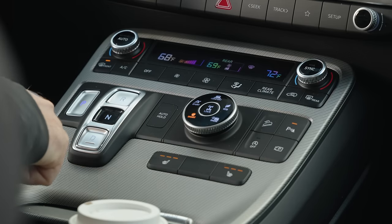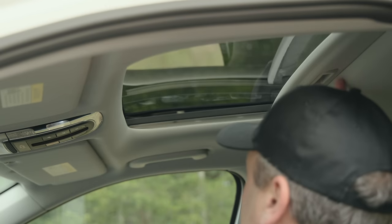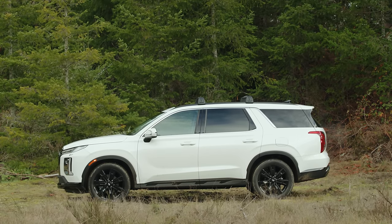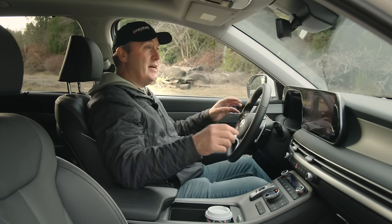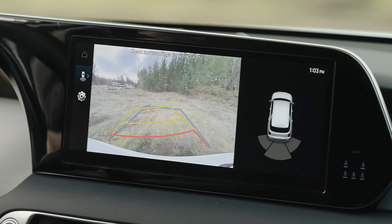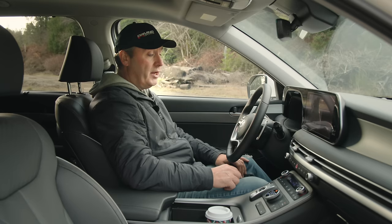The seats are comfortable with three levels of heat but no cooling at this trim level. We also get a small sunroof. This is of course equipped with all the standard Hyundai active safety features: collision mitigation, blind spot monitoring, rear cross-traffic alerts, and this one actually has backup sonars as well as a rear-view camera.